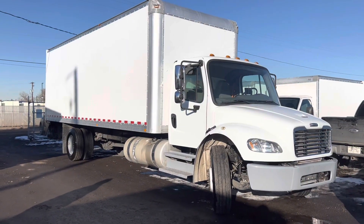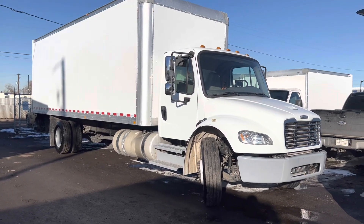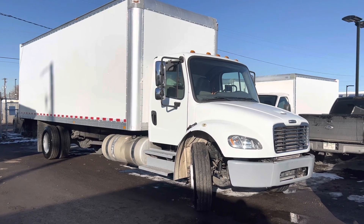So there's our 26-foot Freightliner. If you're interested, feel free to text or call us at 303-390-0766.